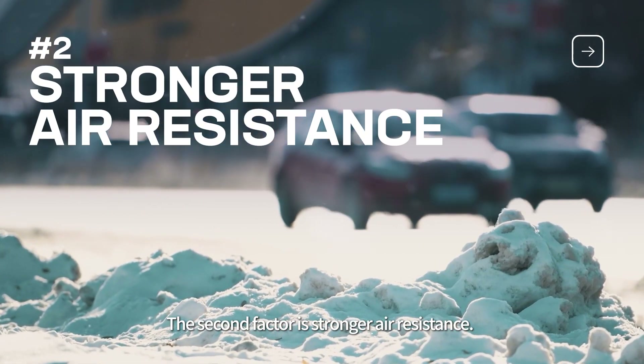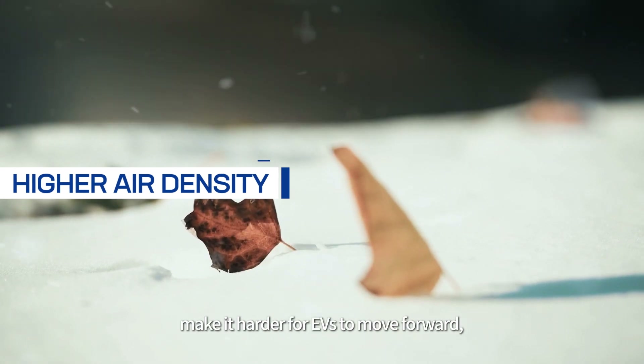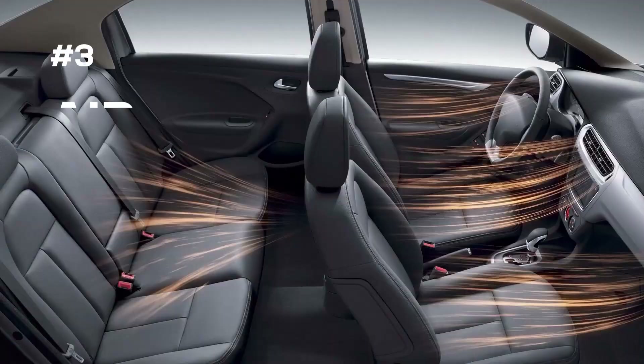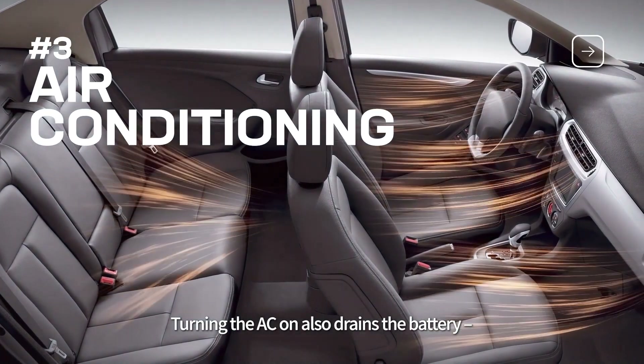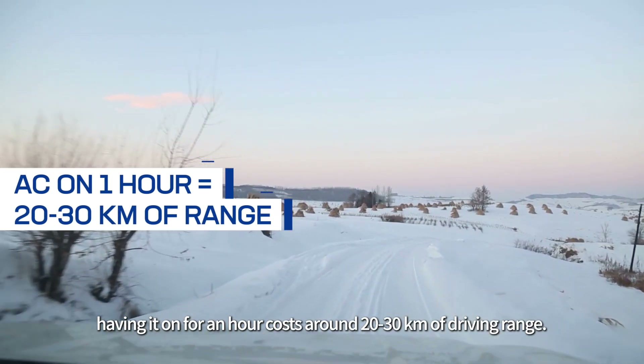The second factor is stronger air resistance. The howling wind and higher air density make it harder for EVs to move forward, so more power is needed to drive as usual. Turning the AC on also drains the battery — having it on for an hour costs around 20 to 30 kilometers of driving range.